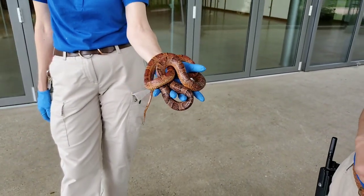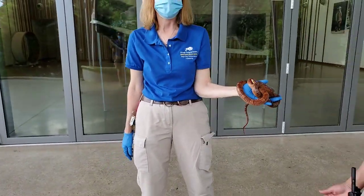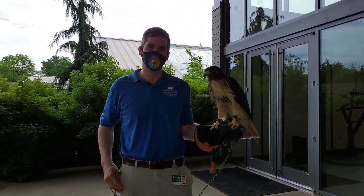These are our very cool animals. Thank you guys so much for tuning in, and as always, thank you for supporting Brookfield Zoo. We'll see you next time.